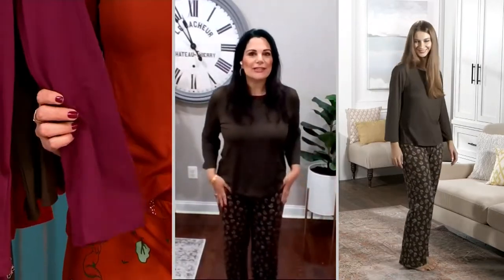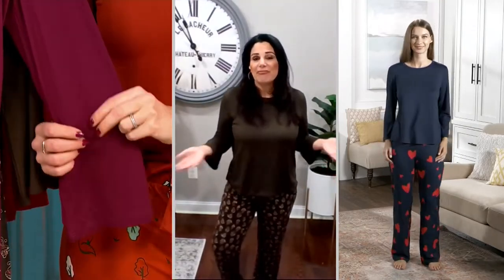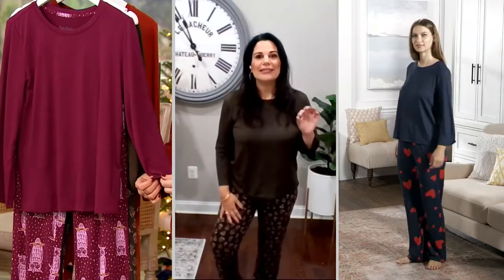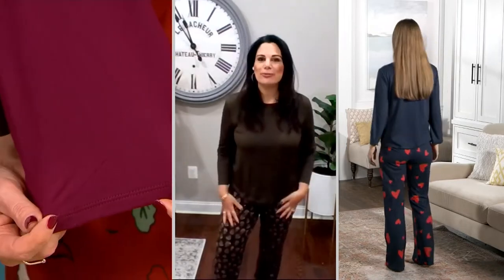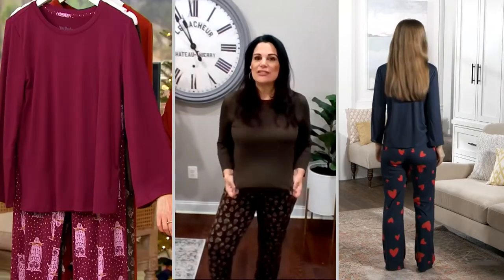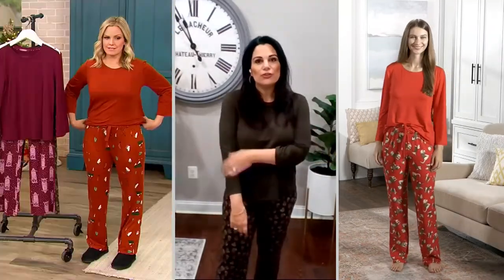And then the pants — I think that's the playful part. We try to pick prints that would appeal to anybody if you're thinking of gifting this. And they're not tied to holiday, which I love, because that means when you take your tree down, you don't have to put your lounge set away. You can wear this four seasons out of the year because this fabric is a four seasons fabric. It's our lush — it's lightly brushed.